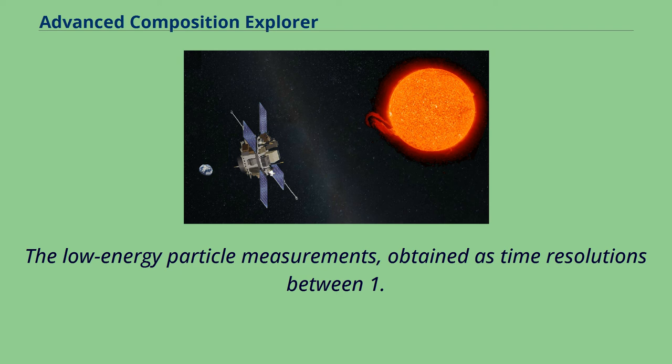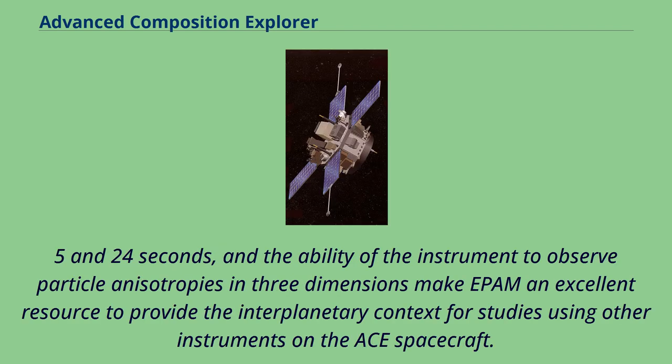The low energy particle measurements obtained at time resolutions between 1, 5, and 24 seconds, and the ability of the instrument to observe particle anisotropies in three dimensions, make EPAM an excellent resource to provide the interplanetary context for studies using other instruments on the ACE spacecraft.